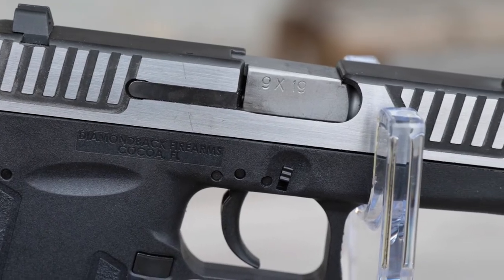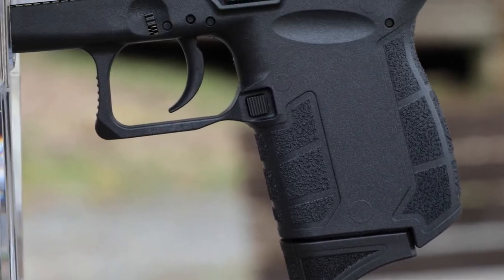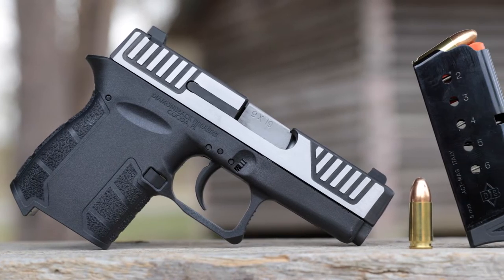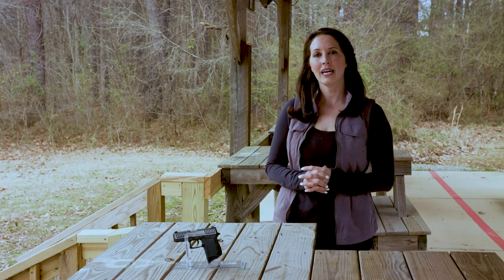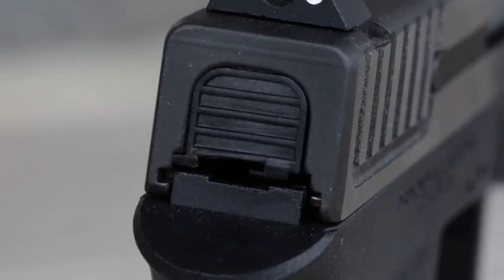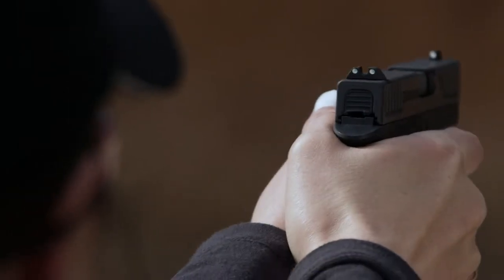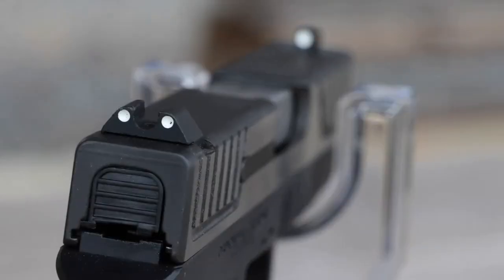It features a two-tone finish with a polymer frame. The grip and slide are textured, giving you better handling, and the 6-round capacity is a perfect amount for concealed carry. This double-action 9mm DB9 has a zero-energy striker firing system with a mechanical firing pin block, making it a safe compact option. You'll find that getting on your target will be even faster with the standout white 3-dot fixed sights.